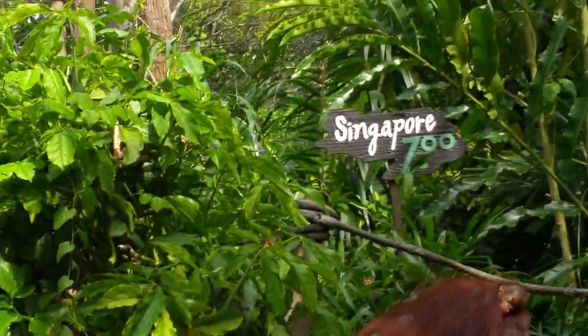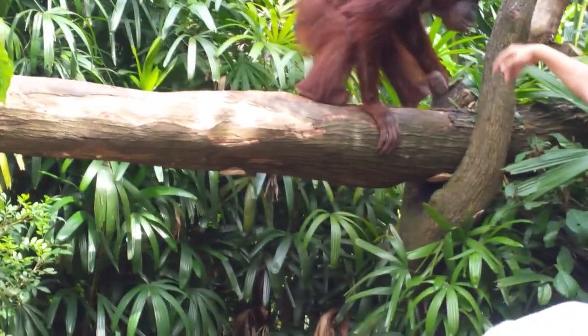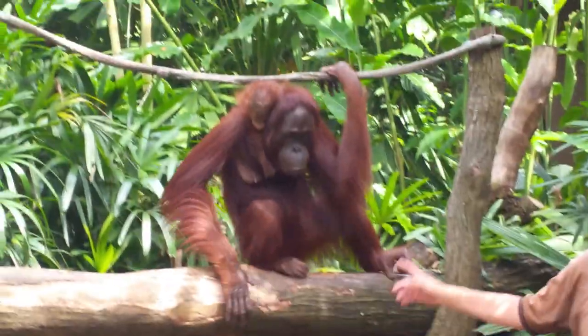And the baby that she's carrying, his name is Adi, he's a baby boy. He's the youngest one that we have right now — he's 7 months old.